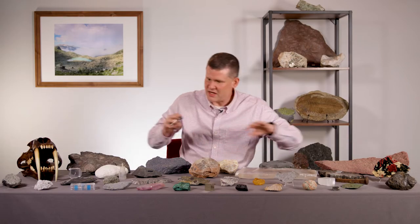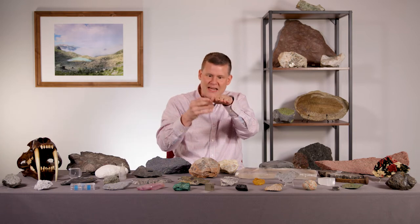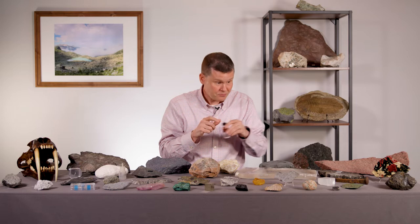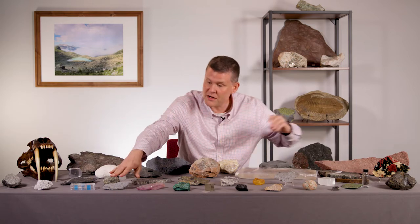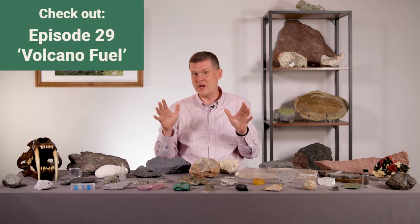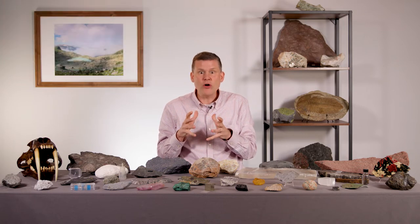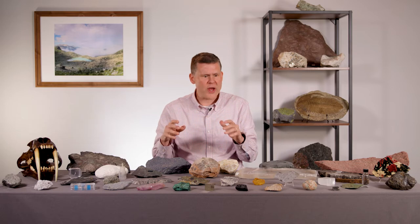In subduction zones, when the ocean crust goes down below the continents and brings all that water in serpentine and blue schist and brings it down, sometimes that water gets released. And that can fuel the volcanoes, like we talked about in episode 29. But the water, when it comes out of those rocks, can also cause earthquakes.